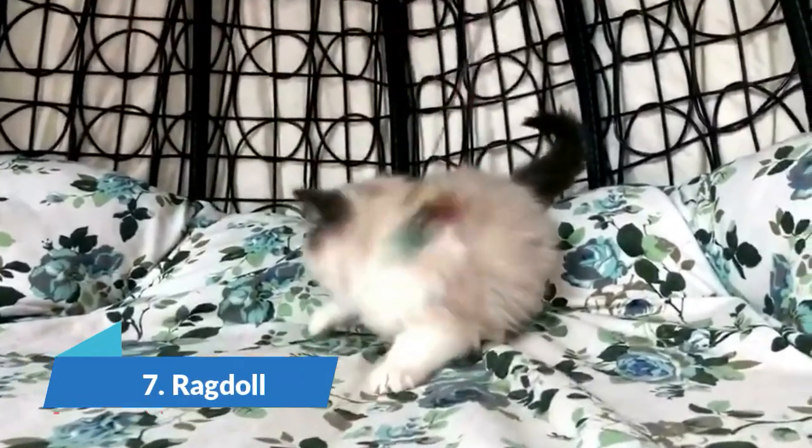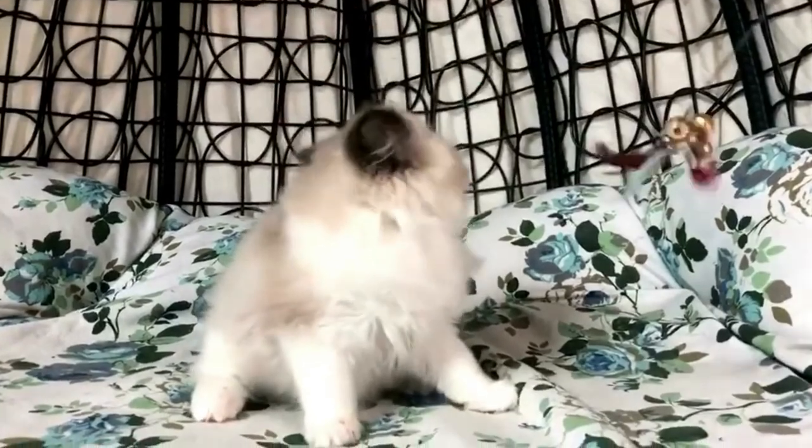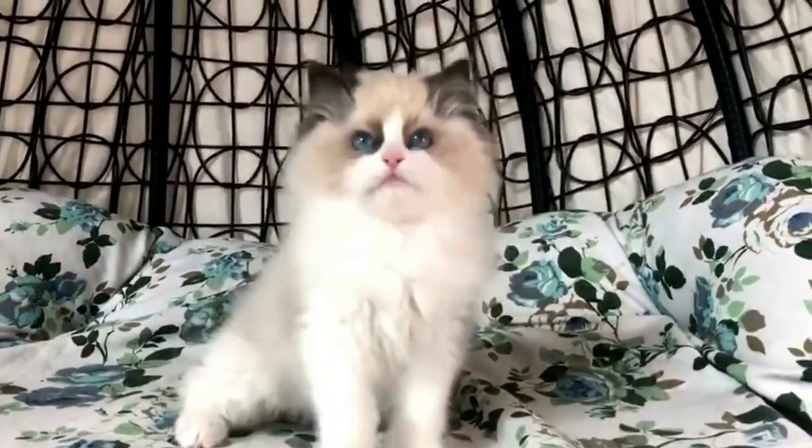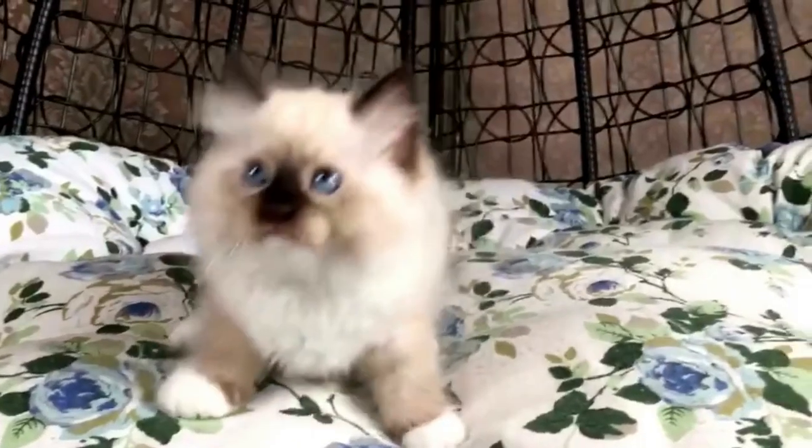Number 7 is the Ragdoll. This breed typically has a large, athletic back and is a long-haired cat. They have a wedge-shaped head with a flat top skull, oval to almond-shaped fairy-blue eyes, chubby cheeks, and rounded muscles. Ragdoll cats can learn quickly and are perfect as human companions.